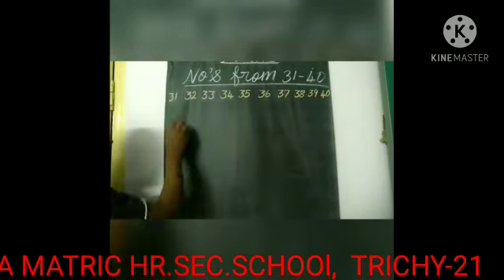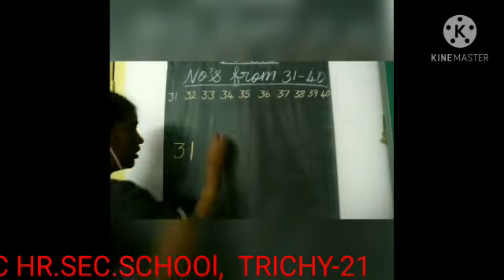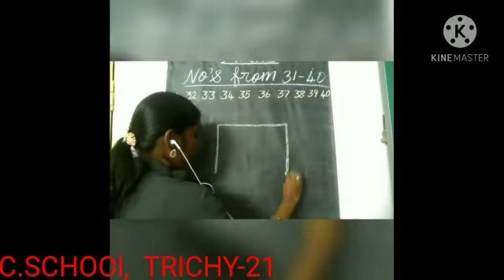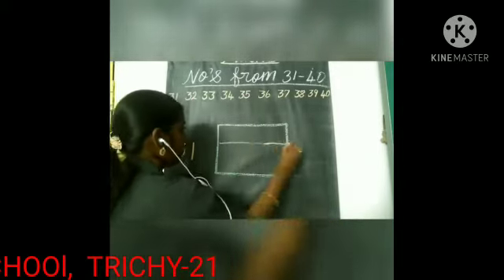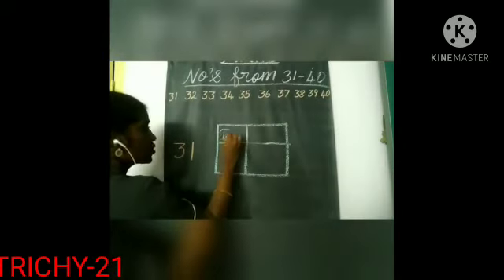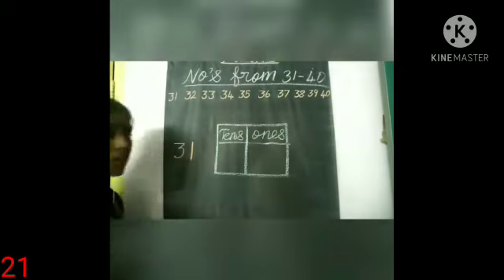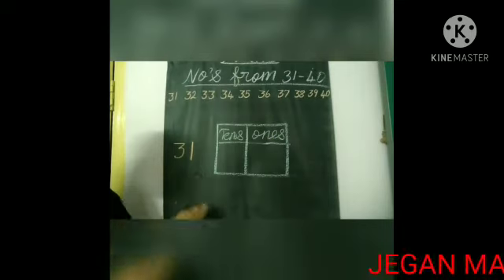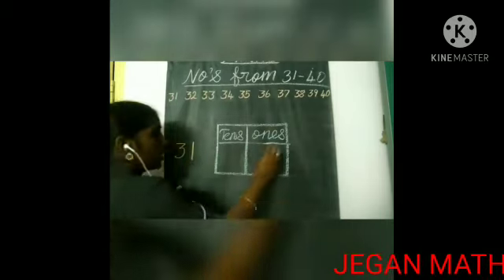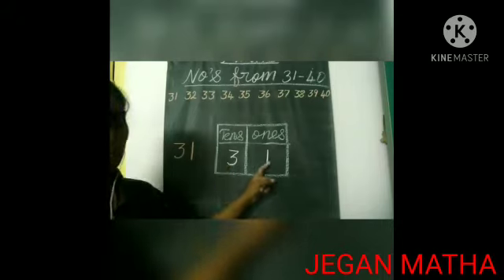What is the first number? Number 31. Look here. This column belongs to tens and this column, ones. In number 31, how many tens and how many ones are there? In number 31, we have one one and three tens — three tens and one one.